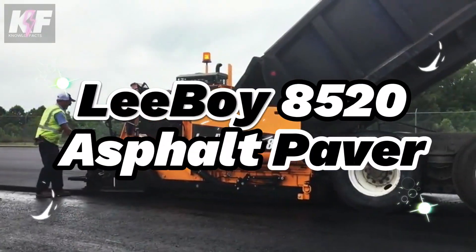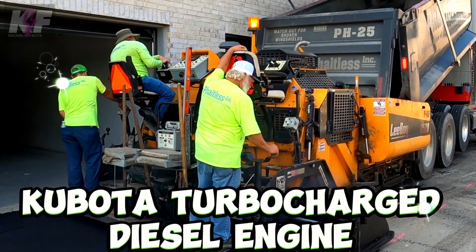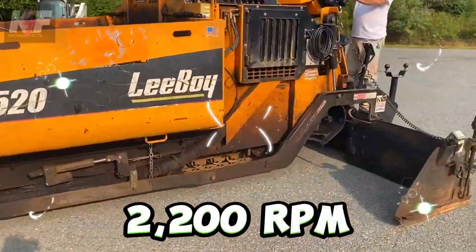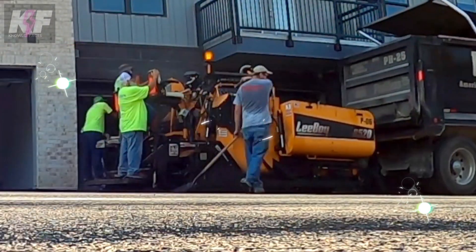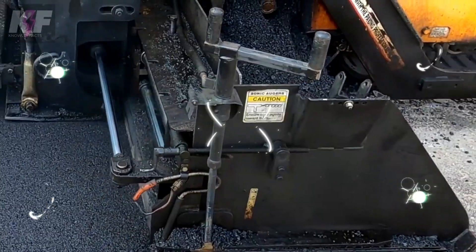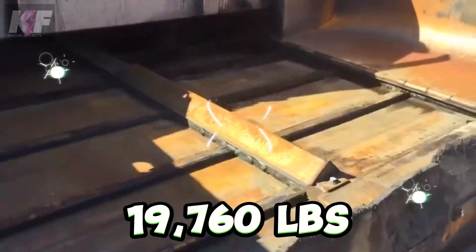The Leiboy 8520 Asphalt Paver is a powerhouse in paving, fueled by a Kubota turbocharged diesel engine with 106 HP at 2,200 RPM. Its design boasts dual electronic steering controls and an advanced electronically controlled pump system for smooth forward and reverse motion, complemented by its compact dimensions and a hefty weight of 19,000 lbs.